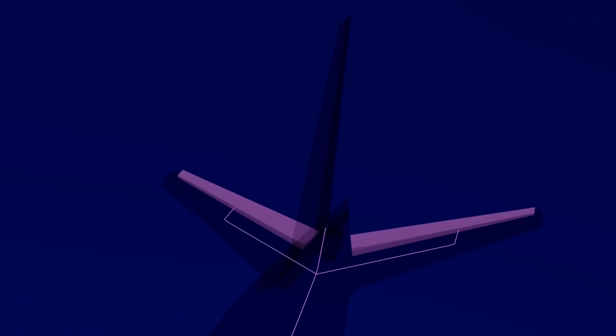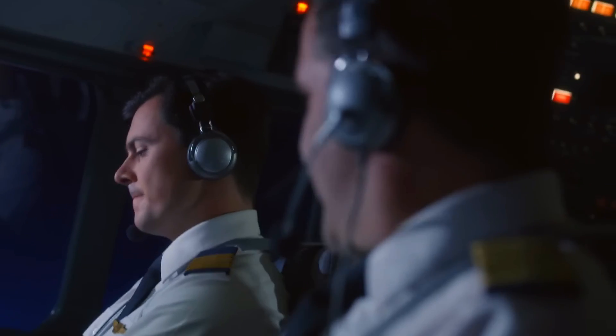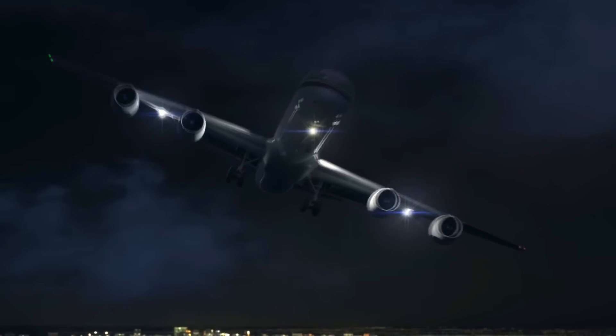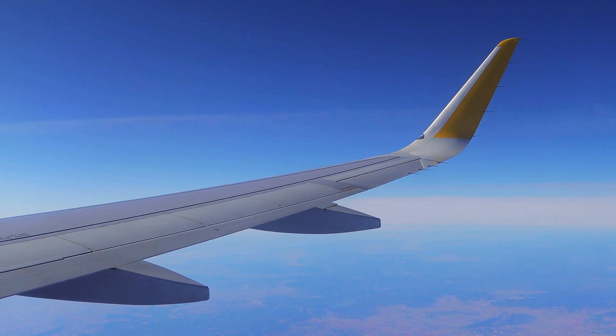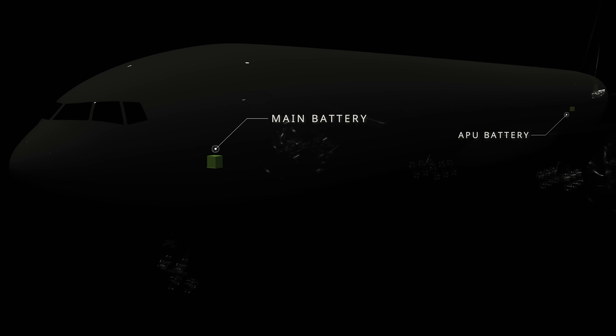But this energy is directed specifically to the fly-by-wire system, which controls the plane's control surfaces. But what if the three IDGs, the two backup generators, and the four PMGs all failed? Guess what — the plane doesn't lose control. The airplane will continue flying because it has a very powerful battery that will keep the essential electrical systems powered for at least one hour before discharging.